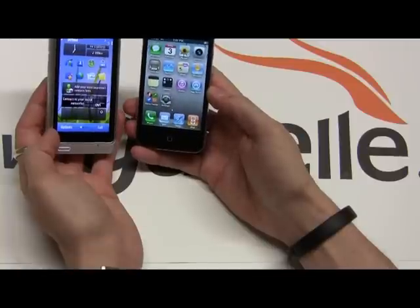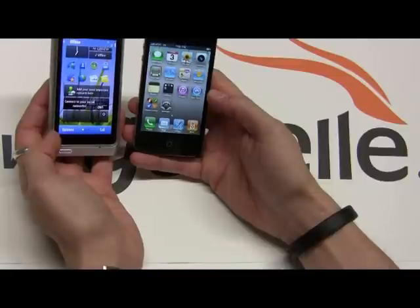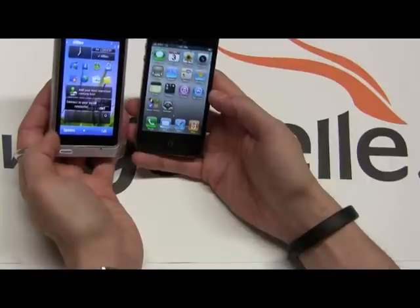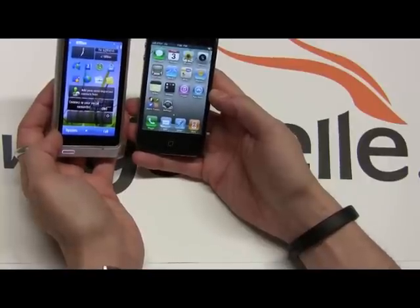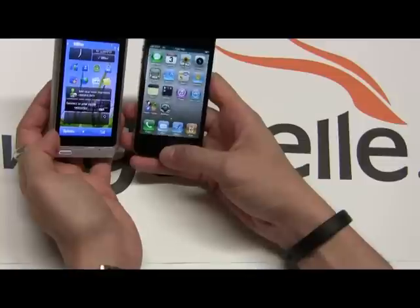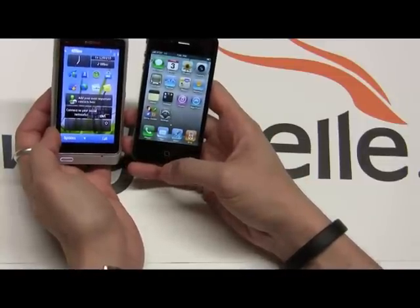They both have GPS. The Nokia also gives you TV out, and Apple will give you TV out as well. DivX support on the Nokia is nice. So there are a lot of multimedia features and good hardware features on the Nokia, but where Apple dominates over Nokia — and where Android dominates over Nokia — is the OS.